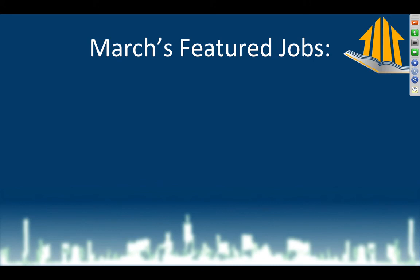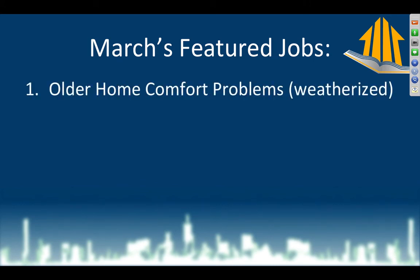So, March feature jobs. Number one: we're going to talk about an older brick home that has comfort problems. This home has already been through a weatherization process — not low-income weatherization, but an energy efficiency rebate program that has already air-sealed and insulated it, and they still have problems. Their job is to lower energy waste, not to solve problems.